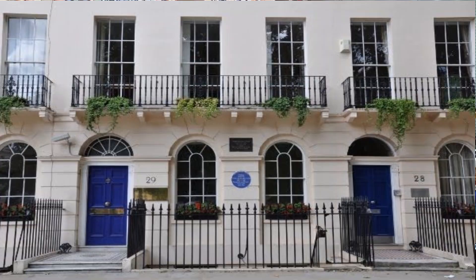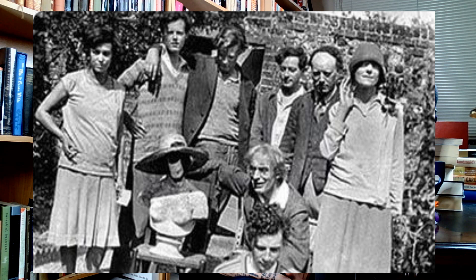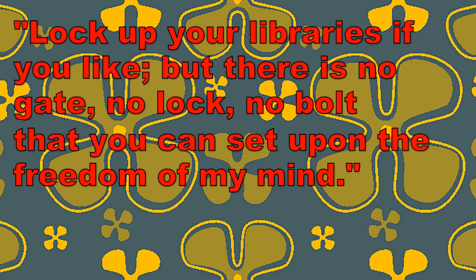Her father had encouraged her in her writing, and she began to write professionally in 1900, four years before her father would pass away. The death of her father in 1904 would have her remaining family move from Kensington to Bloomsbury, where later, along with her sister Vanessa Bell, Virginia's husband Leonard Woolf, and prominent figures such as E.M. Forster, they would form the Bloomsbury Group, which had its origins in a smaller group started by Vanessa Bell, known at this time as the Friday Group.